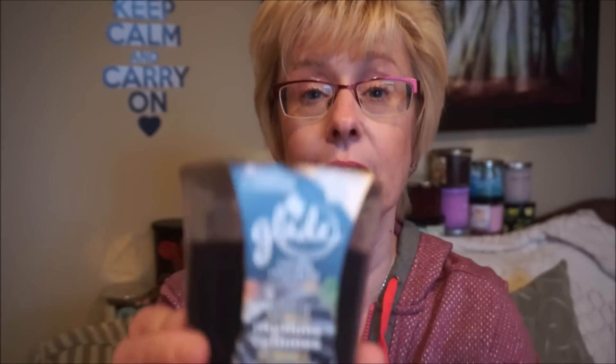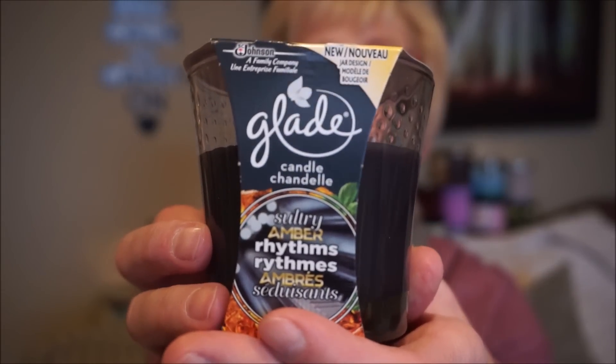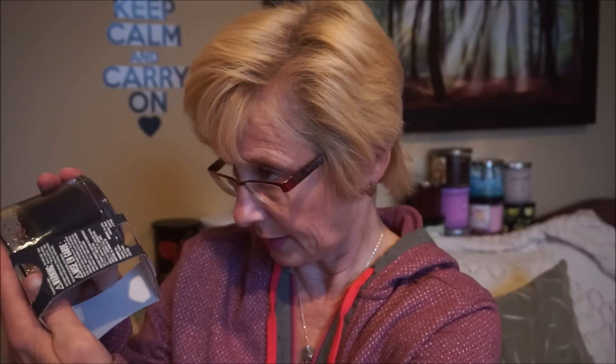So this one is called Sultry Amber Rhythms. The notes are black rum, leather, and mint - right up my alley. I think this was $3.99 Canadian, and I think it's like three and a half ounces, so just the one wick. They did have a larger one, probably at least double the size, but I thought I'd start with this little gaffer. I do get an Ambersense with some kind of soft leather suede vibe. I don't get mint though - maybe when it's melting some of that mint comes out. But I just get a really sexy, leathery amber. Really, really nice. So thank you Ramona for that suggestion - I will definitely give that one a try.